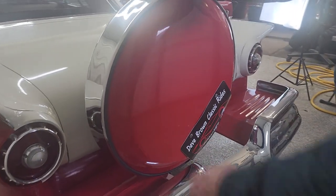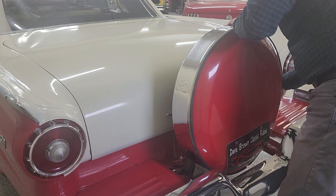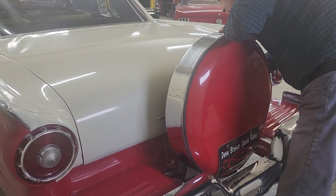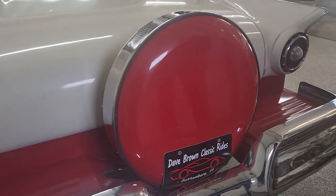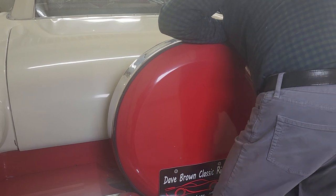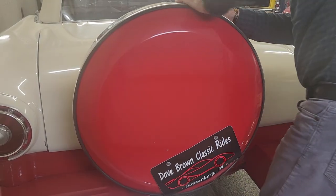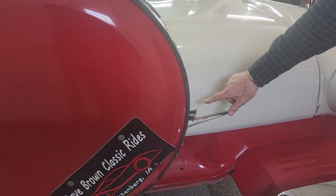This is a Continental kit. I have it lifted up here so you can see how easy it goes from one position to the other. There's a latch there — that's where your license plates go. And if you want to get in the trunk, you've got to lift this up and swing it out of the way, and then you can get to the key.